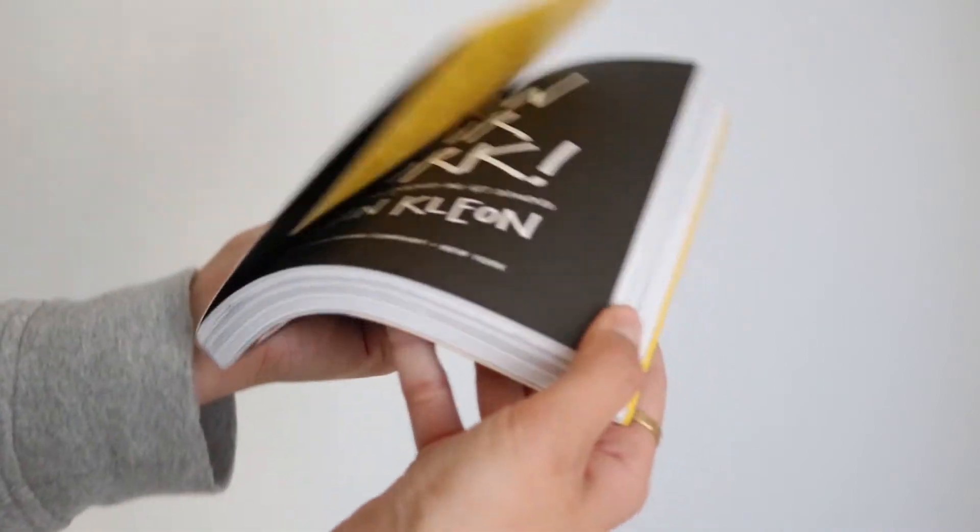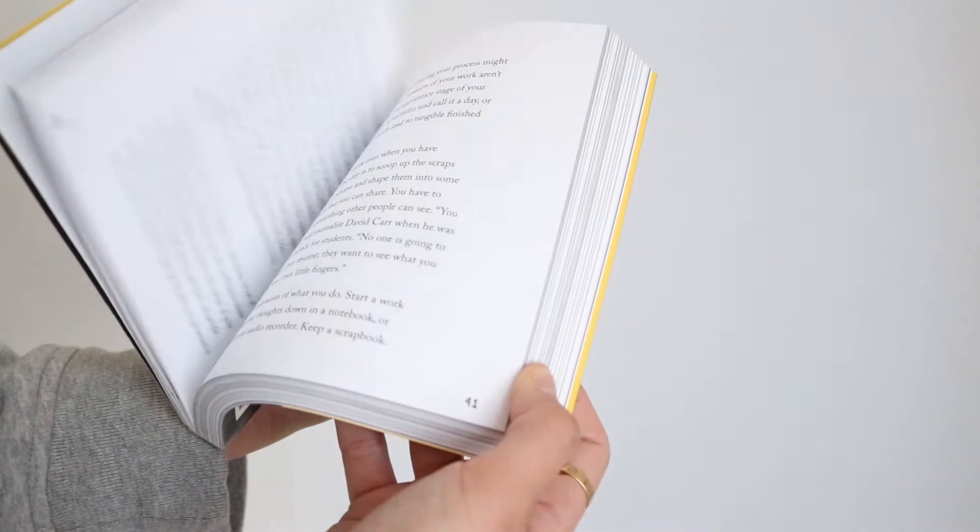I have a couple of book recommendations depending on if you want a heavier read or a really light read. The first easy read is Show Your Work by Austin Kleon. It's an incredibly simple read with a lot of graphics and fun little anecdotes. But if you are creative and you struggle with being a perfectionist, and sometimes you feel like the best time to show your work is later, you need to read this. It's very inspiring.